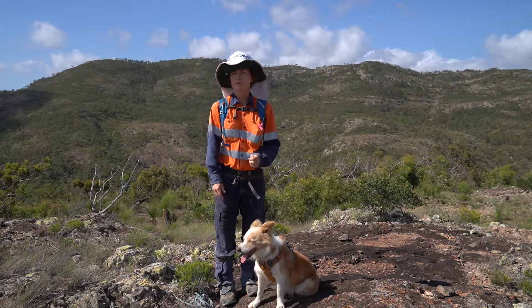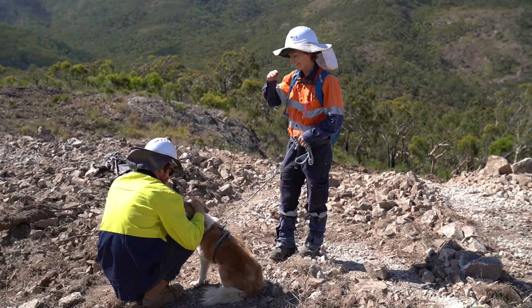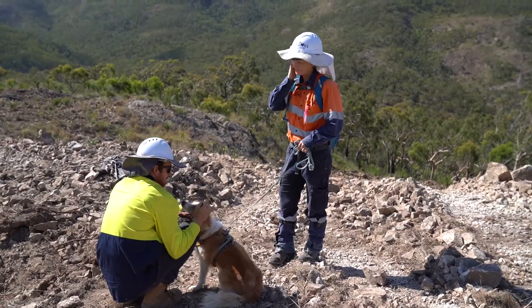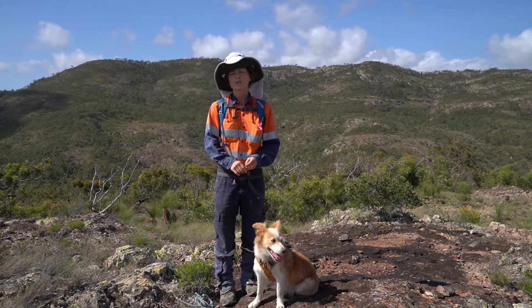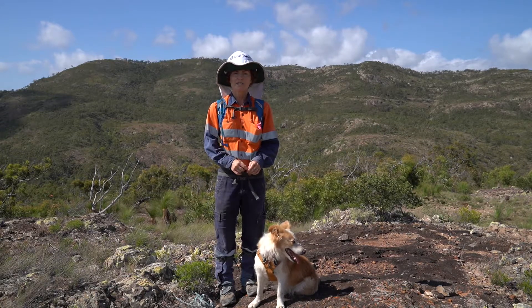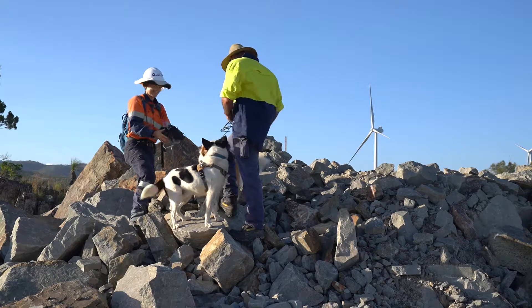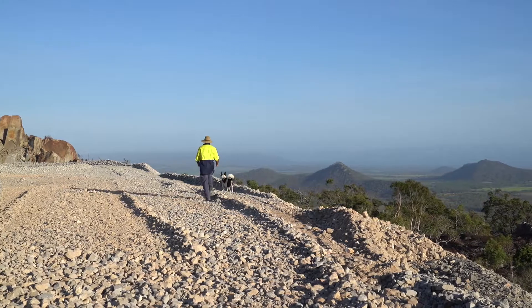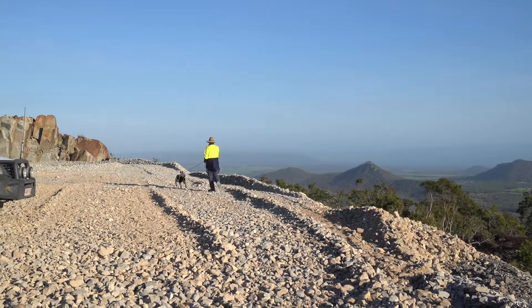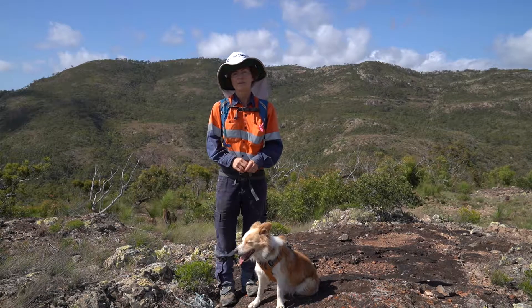Since we've been at Mount Emerald Wind Farm we've helped save a number of quolls, and now that there's juveniles moving around, the dogs are the only method that will find them. The dogs are also the only method that will find any of the uncollared quoll. They scan for collared quolls via radio collaring, but sometimes that doesn't work — sometimes collars can fall off or technology can stop working — and the dogs are the backup in that case as well.